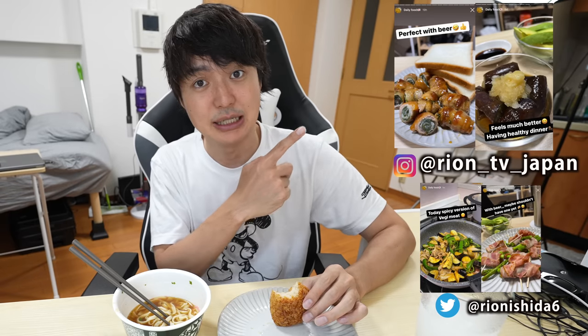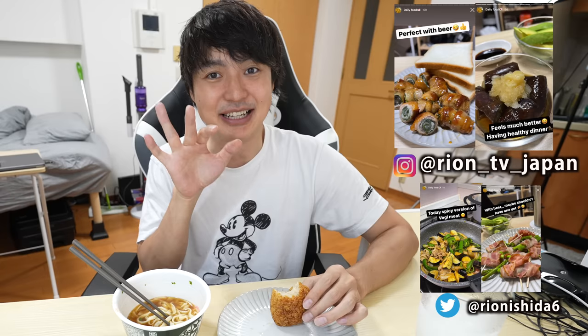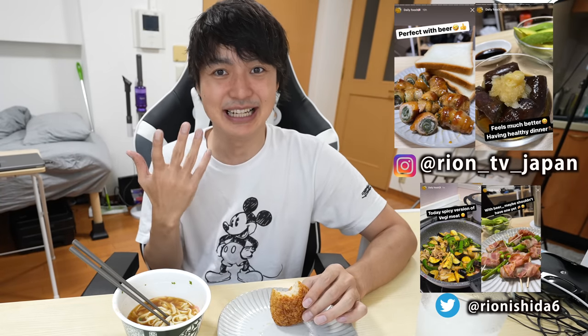Today instead of beer I'm drinking Calpis — I love drinking Calpis on a summer day. Speaking of comments, thank you for all the comments. I've been receiving many saying 'Ryan, eat something healthier, eat veggies!' Thank you for worrying about me, but if you check my Instagram I usually post my daily food — I eat healthy and cook basically every day, so don't worry!